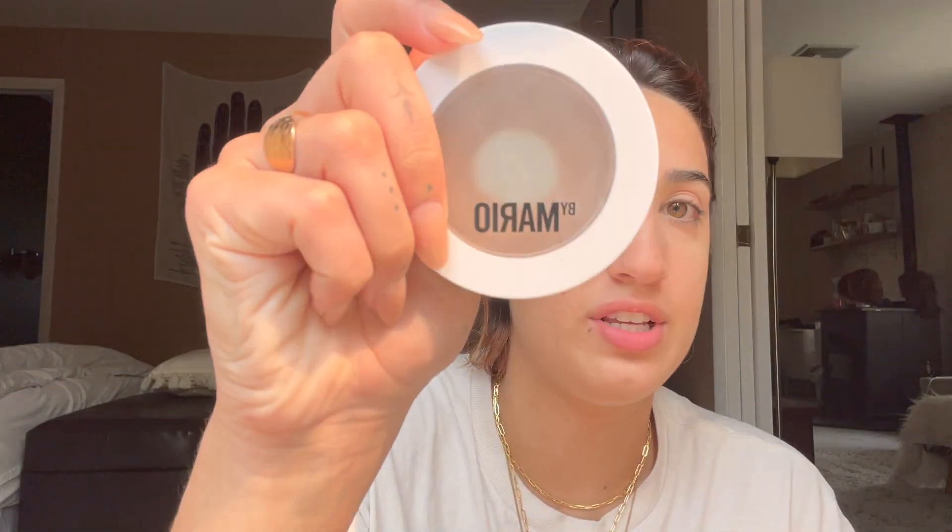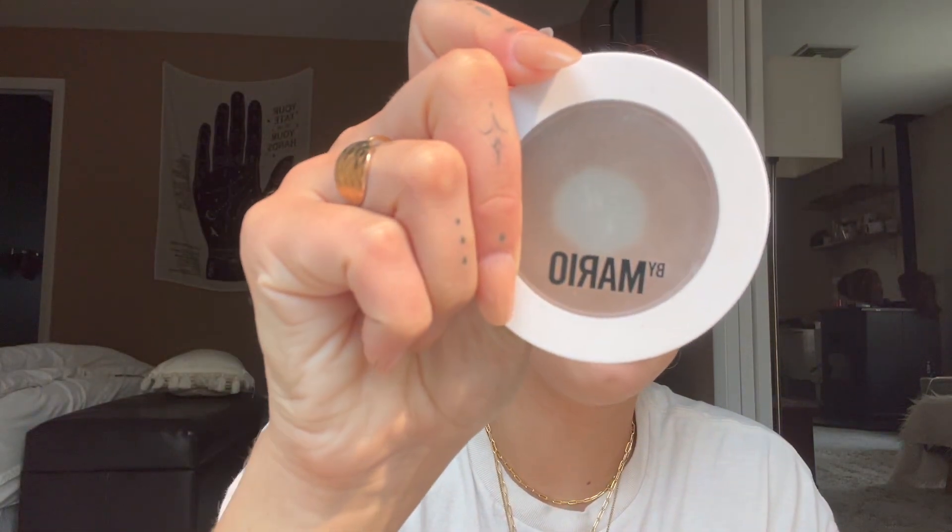I go in with a powder brush to dust off any excess. I really like this Makeup by Mario - as you can see I'm hitting the pans, so I've used it a lot. I feel like it's better for wintertime because it adds a lot more color to my face, which is why I really liked wearing it. Whereas now I'm getting sun, so I don't need it anymore.